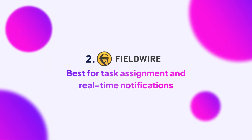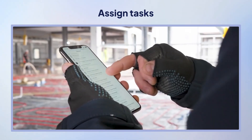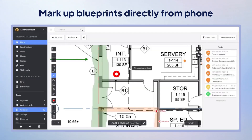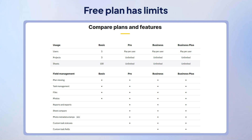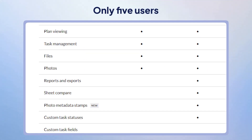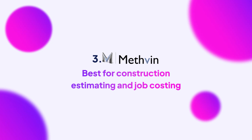Next up is Fieldwire, a solid choice for architects, contractors, and engineers who need updates fast. Fieldwire lets you assign tasks, track progress, and get push notifications in real time — and yes, you can mark up blueprints directly from your phone, great for on-the-go revisions. The free plan has its limits: you can only manage three projects and up to five users, and you won't get access to custom statuses. If you like budgets, bids, and estimates, let the next tool, Methvin, become your friend.